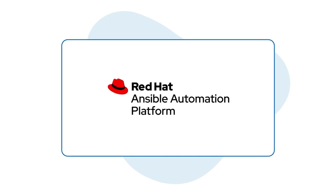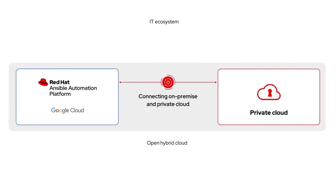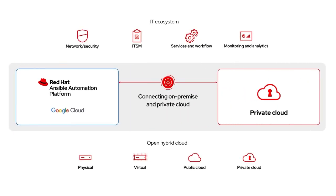Red Hat Ansible automation platform simplifies the automation experience across your hybrid cloud, on-premise, at the edge, and throughout your IT ecosystem.